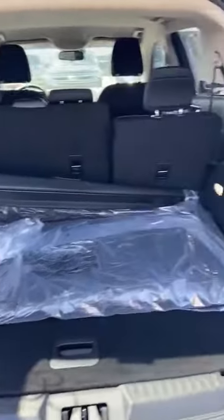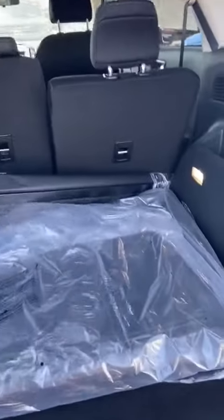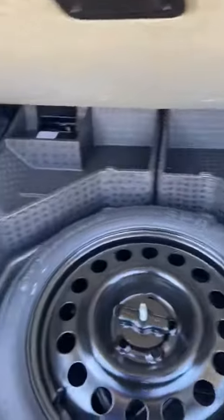We'll pop this open. The vehicle does come with a backup camera as well as backup sensors. There's your storage area — lift it up. Spare tire as well as some little storage facilities.